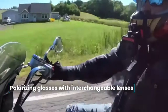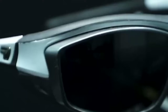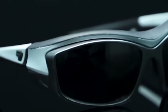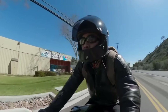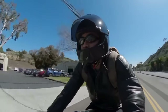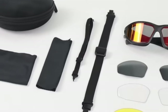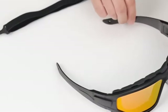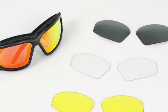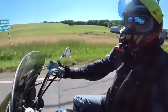Polarizing glasses with interchangeable lenses. When traveling for long periods of time, it is important to minimize eye fatigue. A set of glasses with interchangeable polarizing lenses can help. Eye care is equally significant for active vacations such as cycling. The package includes glasses, four pairs of interchangeable lenses, a storage box, and lens care products. Most importantly, there is a yellow lens which helps the driver see better in cloudy weather or at night.